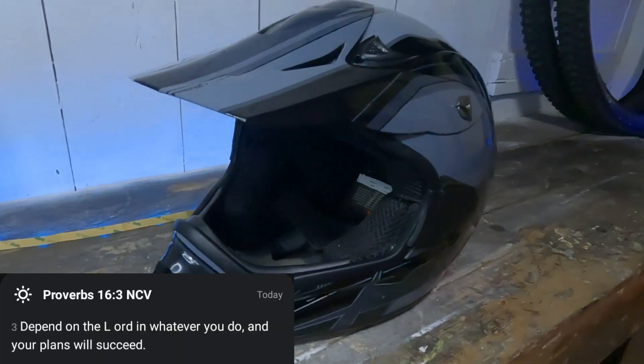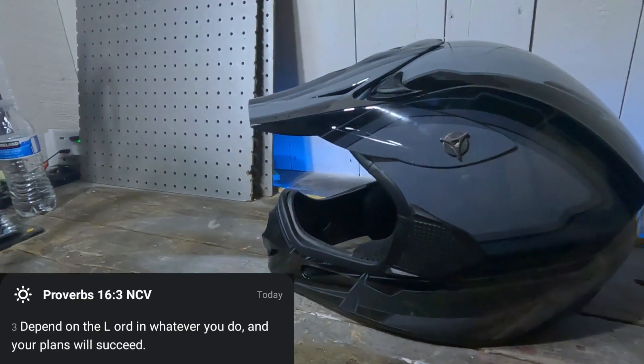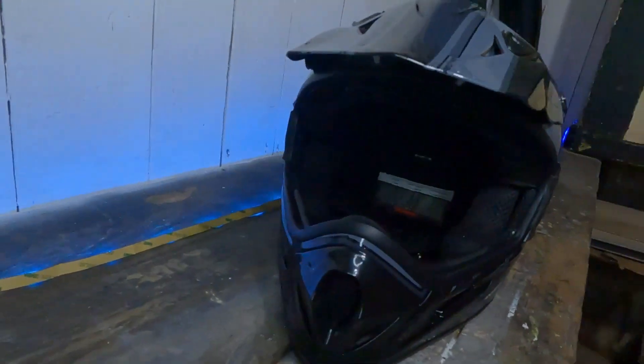For only $50, that's a great deal. I would definitely recommend this helmet to anyone looking for a reliable and awesome looking full face helmet for their mountain biking adventures. The link for this helmet will be down below. Thanks for watching guys — have a blessed day!